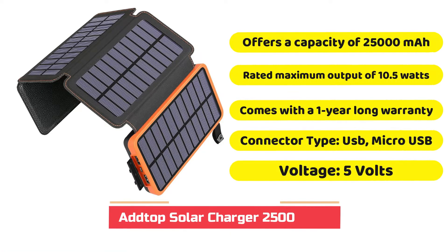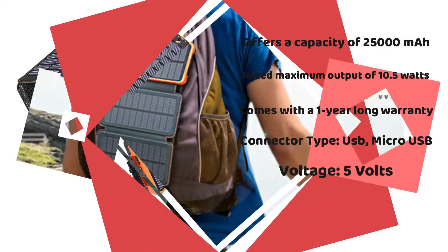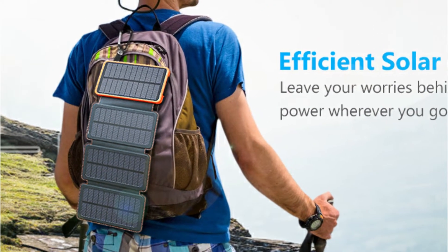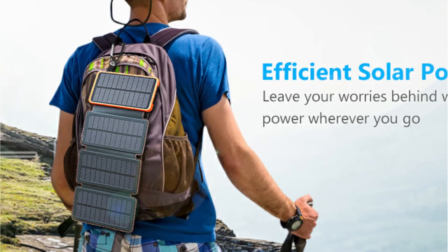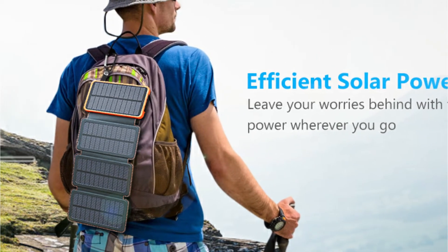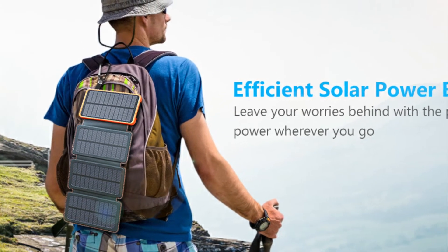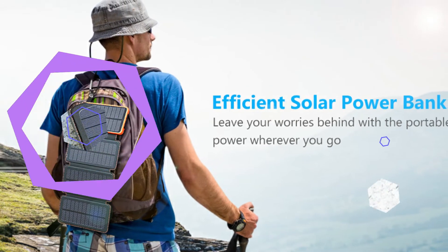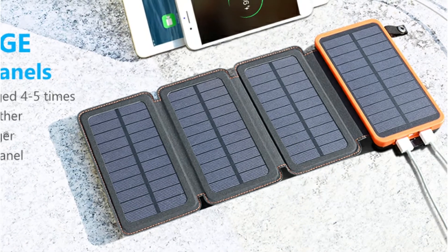When compared to other brands for power banks available, Adtop is a much smaller one, but its solar-powered power bank options can be an excellent alternative for buyers. When you purchase the Adtop solar energy bank, you will get adequate capacity and performance without having to pay an exorbitant price. In terms of power output, the solar power bank is valued at 10.5 watts, which is pretty decent, even if not the most efficient.